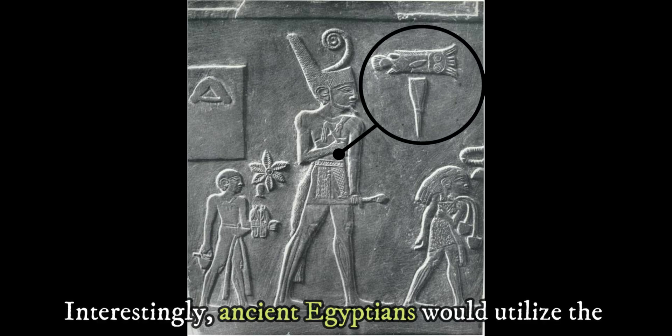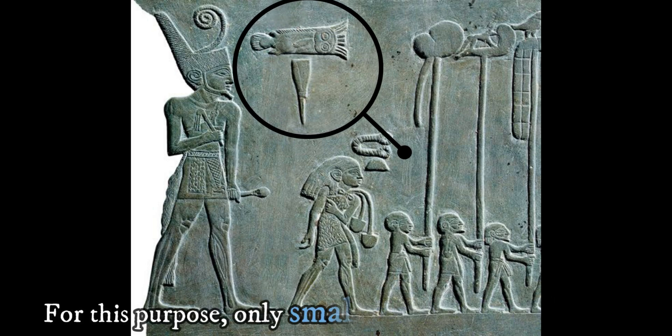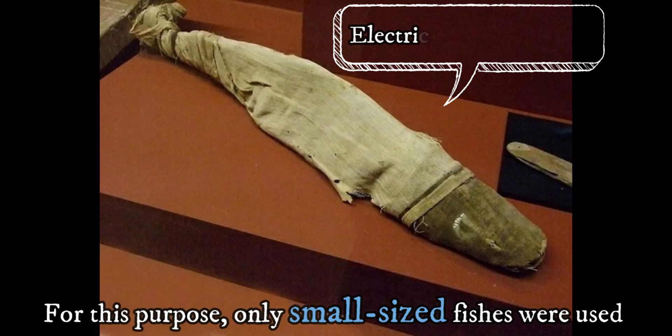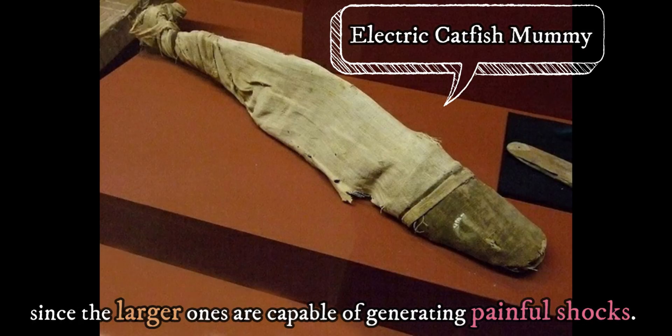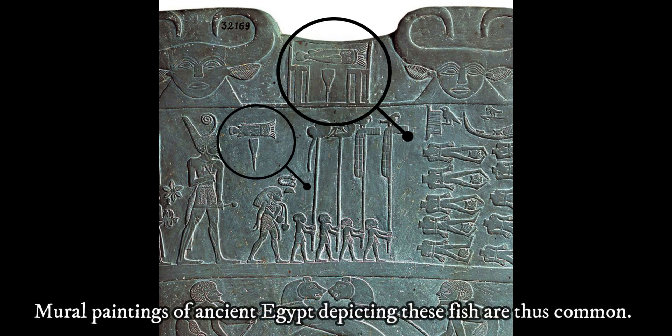Interestingly, ancient Egyptians would utilize the electric shock-generating ability of the electric catfish to treat arthritis pain. For this purpose, only small-sized fish were used, since the larger ones are capable of generating painful shocks. Mural paintings of ancient Egypt depicting these fish are thus common.